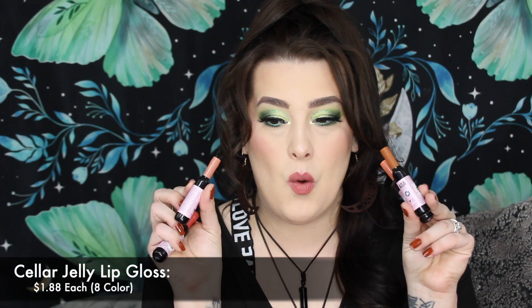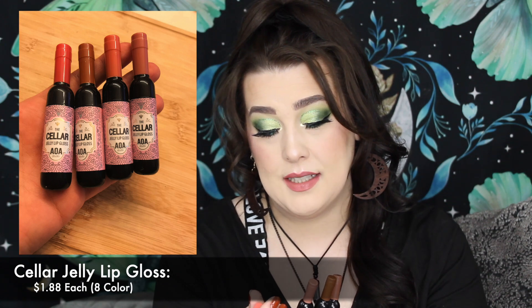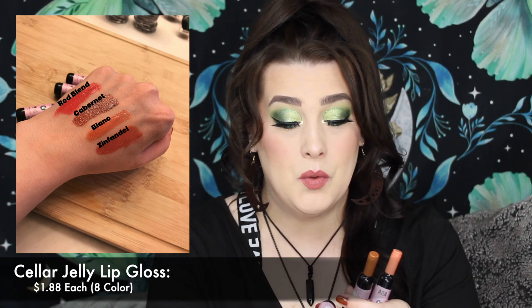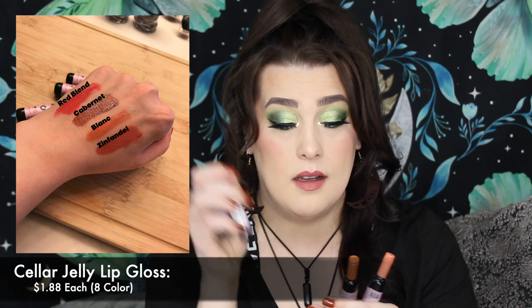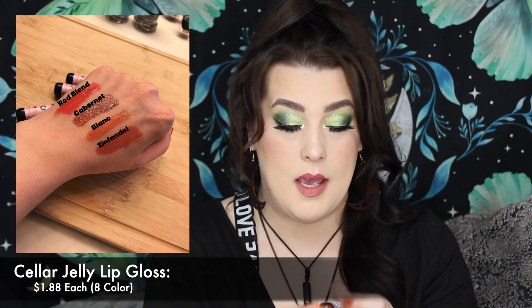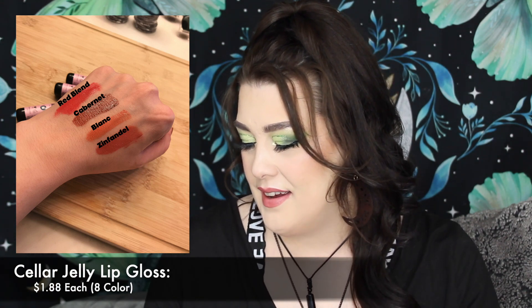AOA also came out with these little wine lippy things — these are the seller jelly lip glosses, and I think I might've picked up every single one. Red Blend — we don't know what the colors are going to actually look like out of the package, that's why I want to try these out in a get ready with me. Zinfandel, Cabernet, and Blanc. I love wine because my last name was actually changed from Ellis Island from Bordeaux to Bordenette.